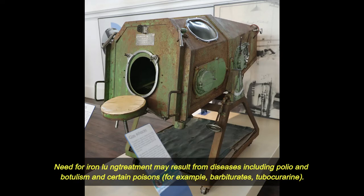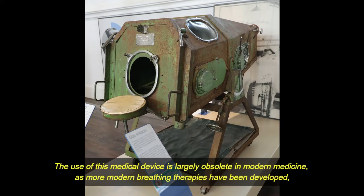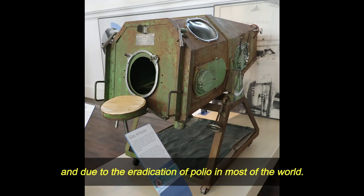Need for iron lung treatment may result from diseases including polio, botulism, and certain poisons — for example, barbiturates and tubocurarine. The use of this medical device is largely obsolete in modern medicine, as more modern breathing therapies have been developed, and due to the eradication of polio in most of the world.